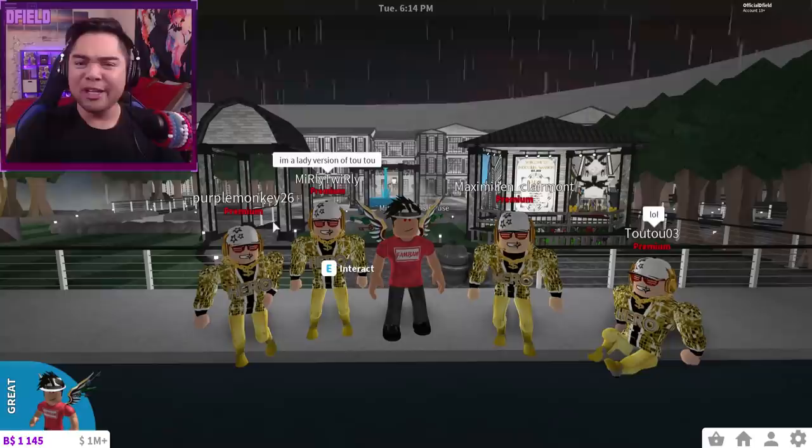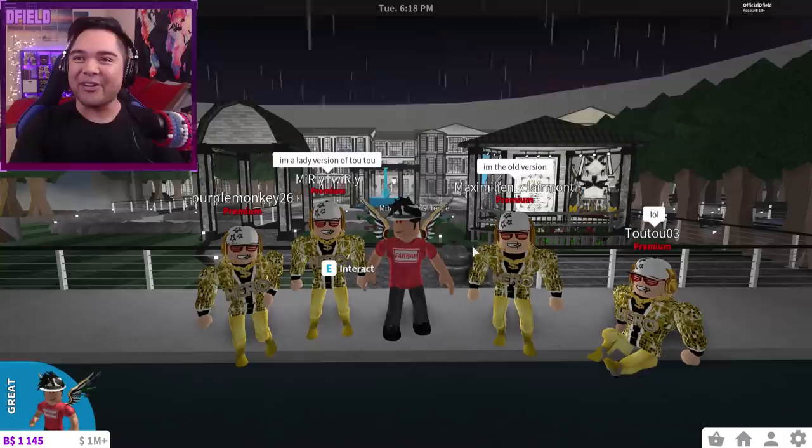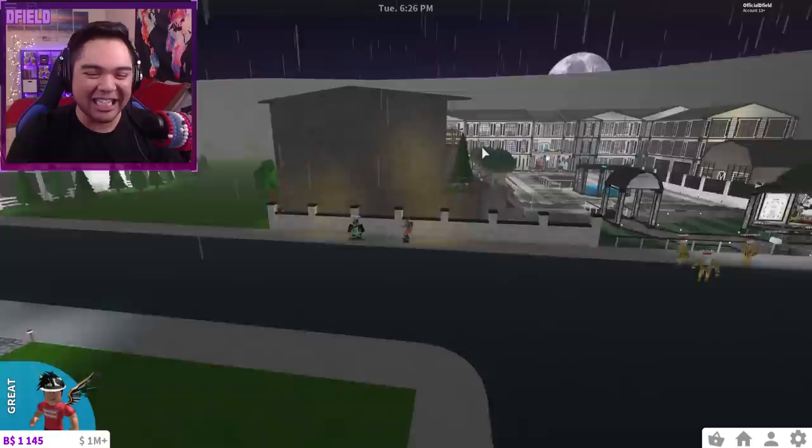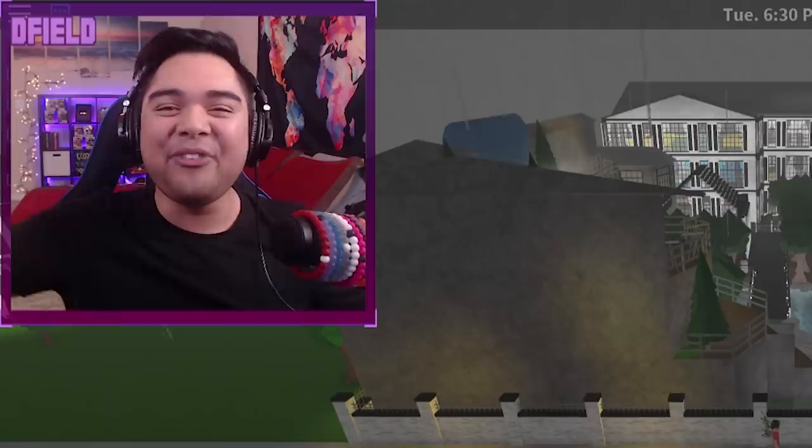Wait, what the heck, guys? Why are they all wearing the same outfit right now? You've got Tutu Maximilian, Merly Twirly, and Purple Monkey all wearing the same freaking outfit. You've also got Sir Gumi over here — he doesn't have the outfit on, so he feels like a little outcast. We gotta give him a quick shout out at the end of the video as well. But as always, guys, thank you so much for watching today's video. My name is D Field — have a fantastic day, everybody. We'll see you guys again tomorrow for another Daily Roblox video. Peace.